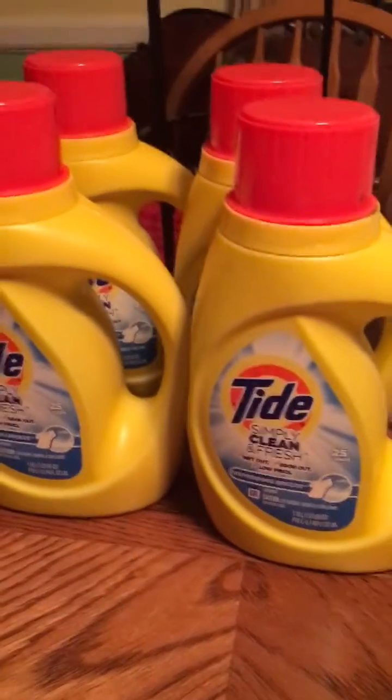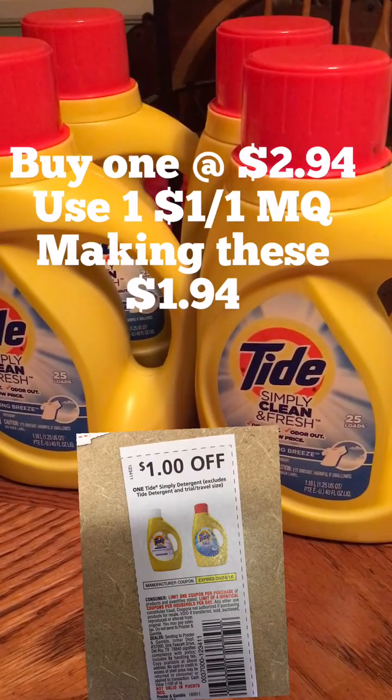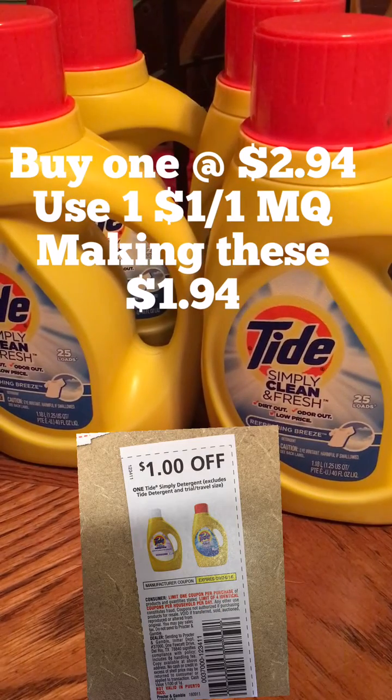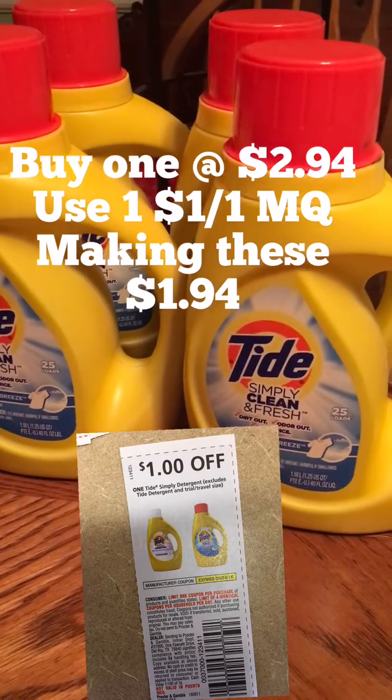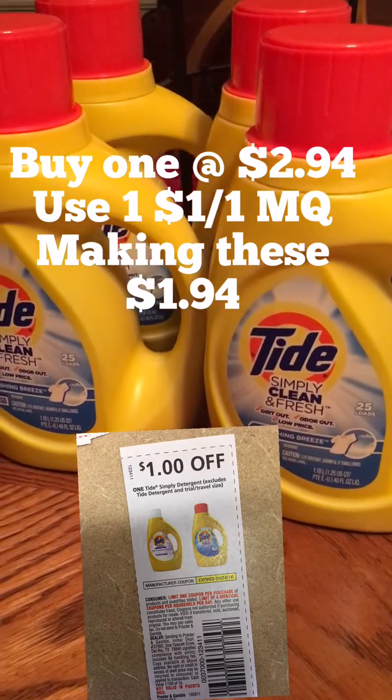Then we go to Tide. These are on sale for $2.94. You're going to use a $1 off one from this week's Red Plum, making these $1.90 for a bottle. For Tide, that's pretty good.